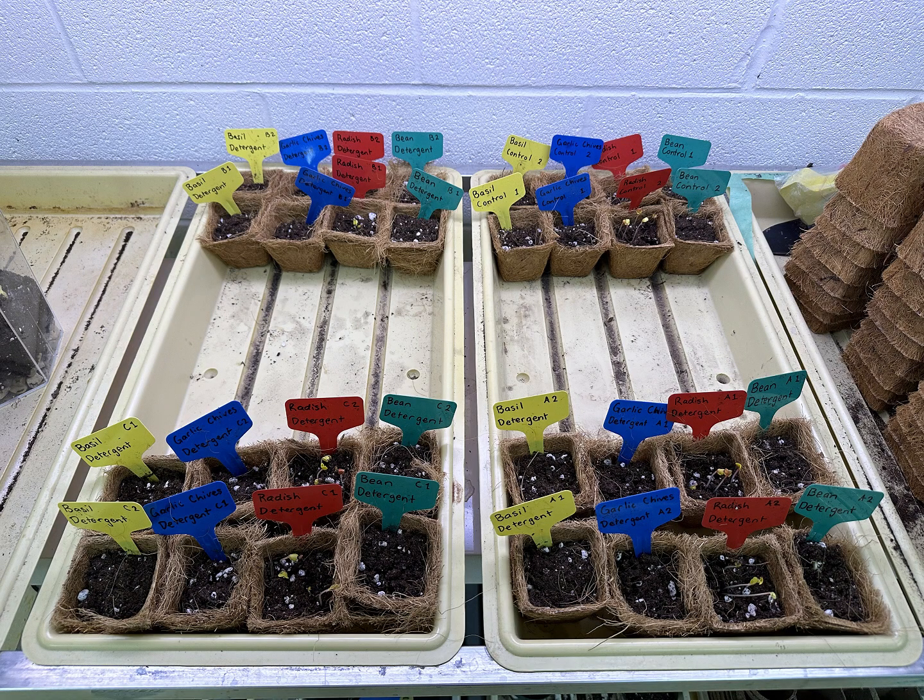Something that we've realized is even though we have been watering them every day, we are not watering enough. So with these new sprouts, it's better to water them every day and even overwater them rather than leaving them with not enough water to consume.